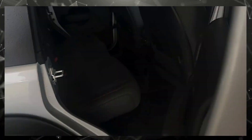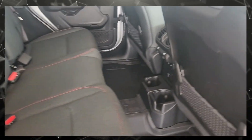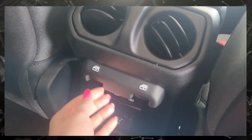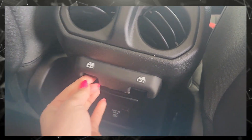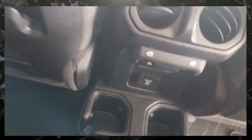This is the back seat. As you can see, it has black cloth seats. It has the windows here, outlets for chargers, and cup holders. It also has all-weather floor mats.